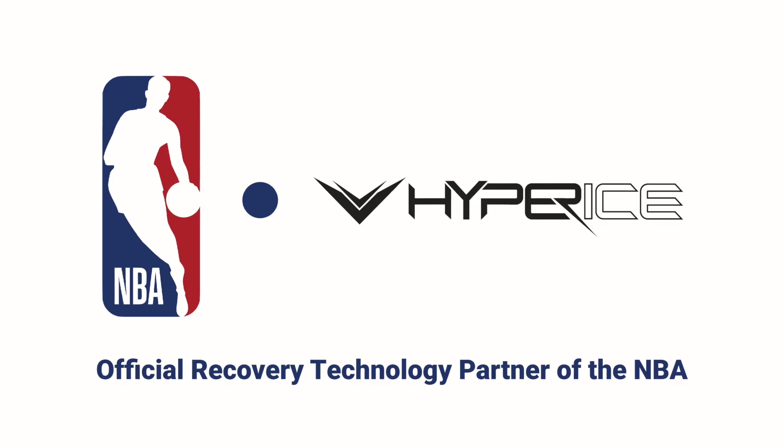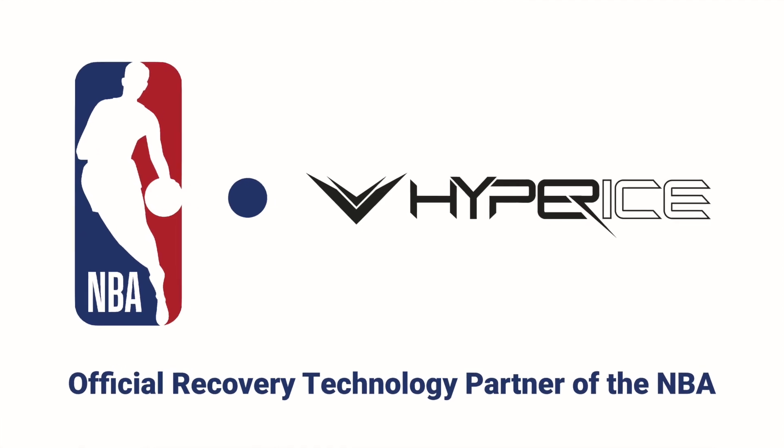What's up everybody, welcome to Best Massage Tech. Just a quick video here today to share some news as it relates to Hyperice. Yesterday the NBA and Hyperice did announce a multi-year partnership to make Hyperice the official recovery technology partner of the NBA.